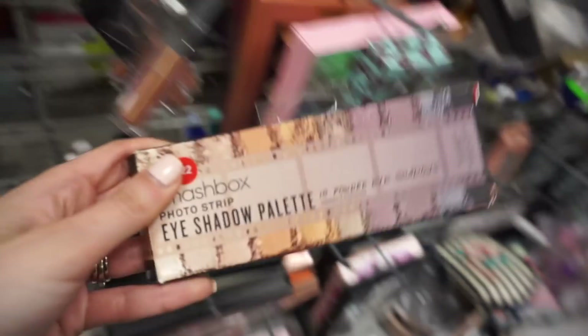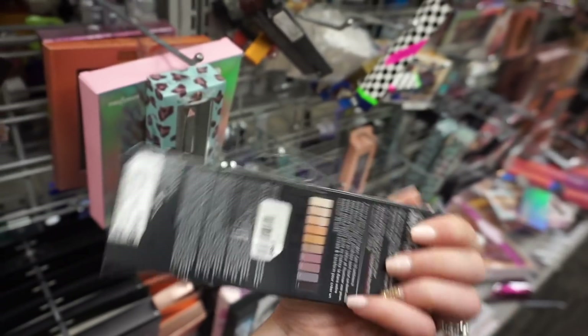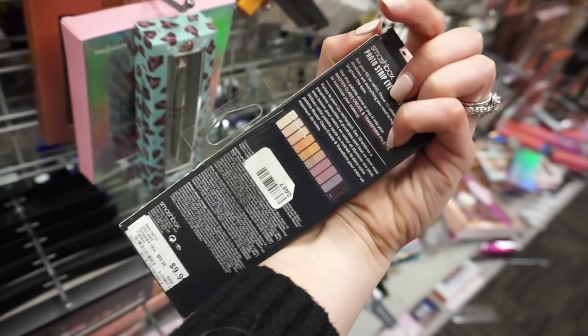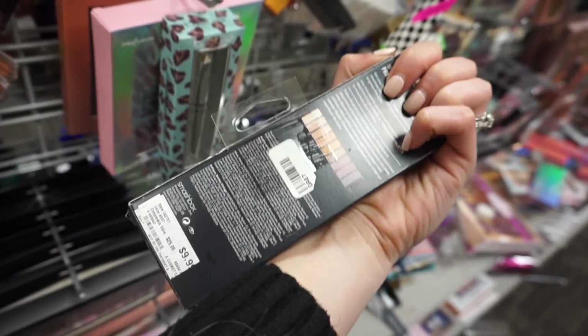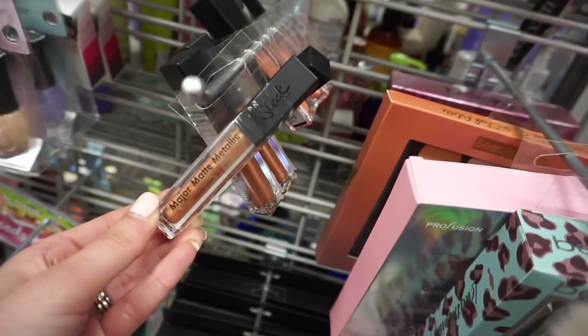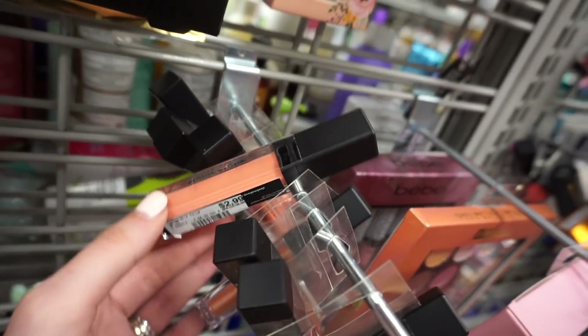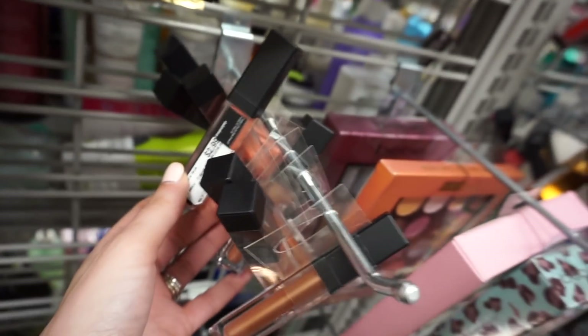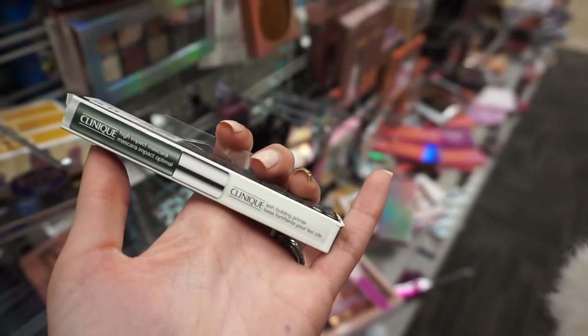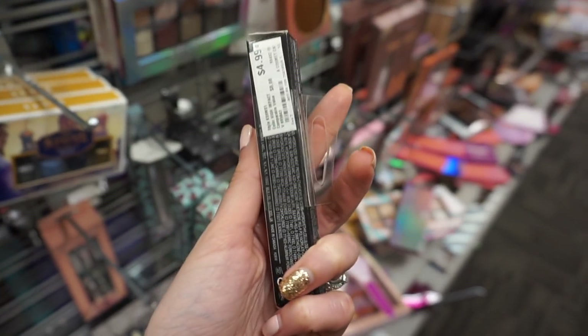The first thing I found at Burlington is this Smashbox photo strip eyeshadow palette, and this is $9.99. I don't know when this is from, but I've never seen it before, so that's pretty cool. They also have these Sleek major matte metallic lippies — these are only $2.99. They have this peachy color called apricot blooms. Looks like we have some Clinique — this is a high impact mascara and lash building primer, and this is only $4.99.